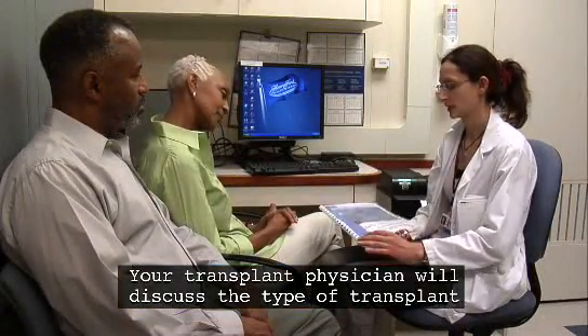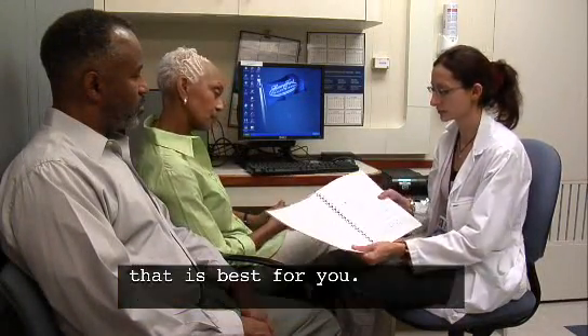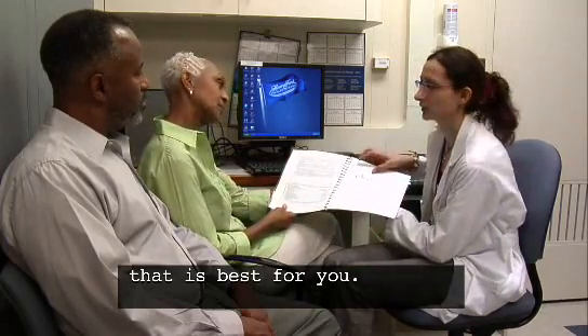Your transplant physician will discuss the type of transplant that is best for you.